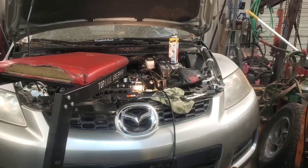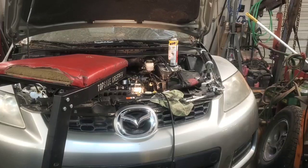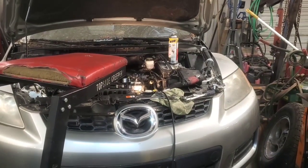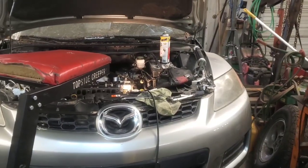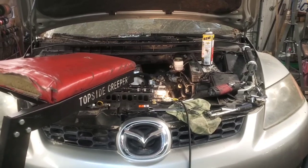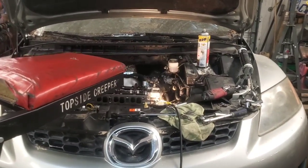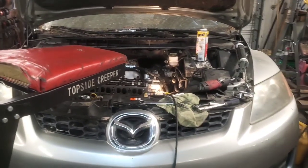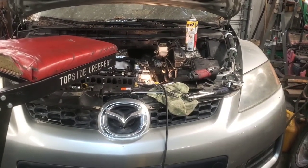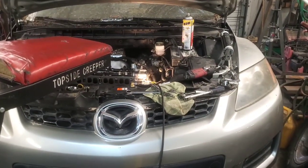Hey folks, welcome back. If you've got a P2006 code on your Mazda 2.3 liter — this one happens to be a turbo — this is what this video is about. This happens to be a 2007 CX-7.